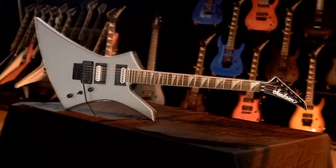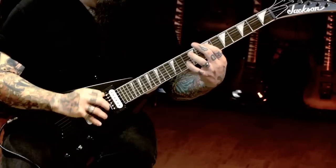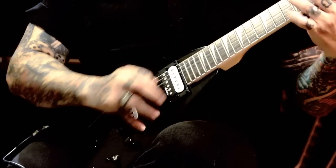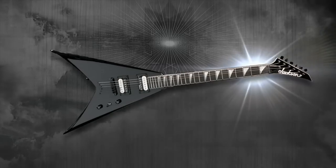Jackson is the original, the future of high-performance guitars — yesterday, today, and tomorrow. We love to give all players the options of the most classic and iconic Jackson shapes.